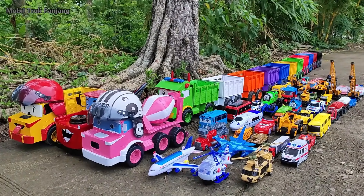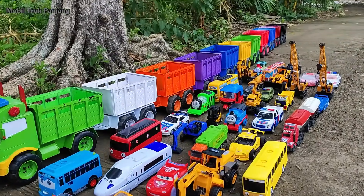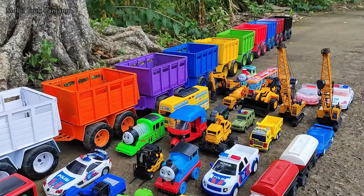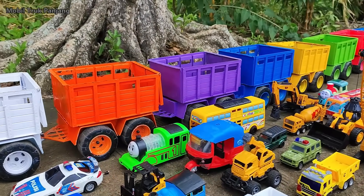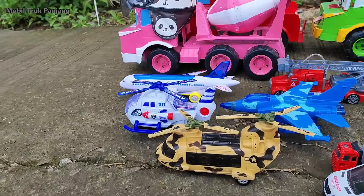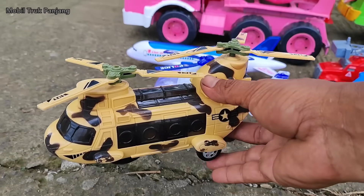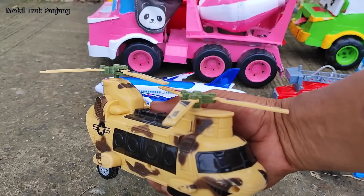What did you do? Look, there are a lot of cars in here. Let's go to the car, let's go to the car, Trunton Panjang. Wow, look, there are a lot of cars in here.